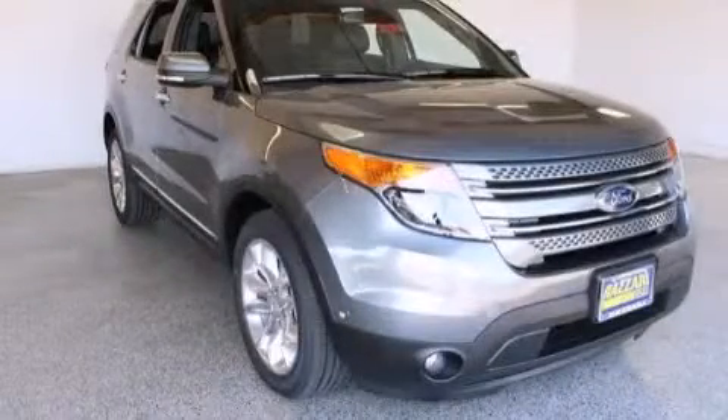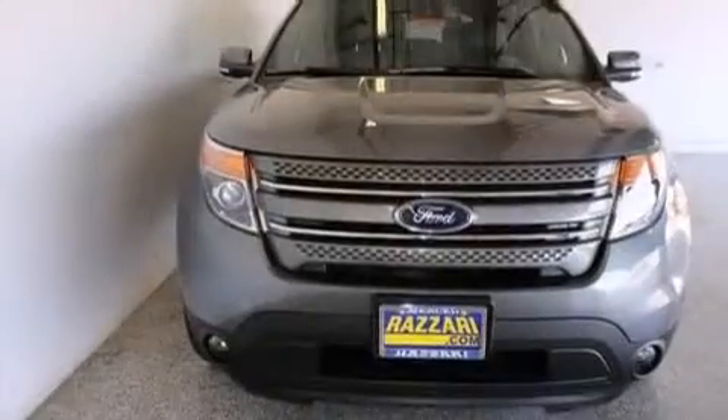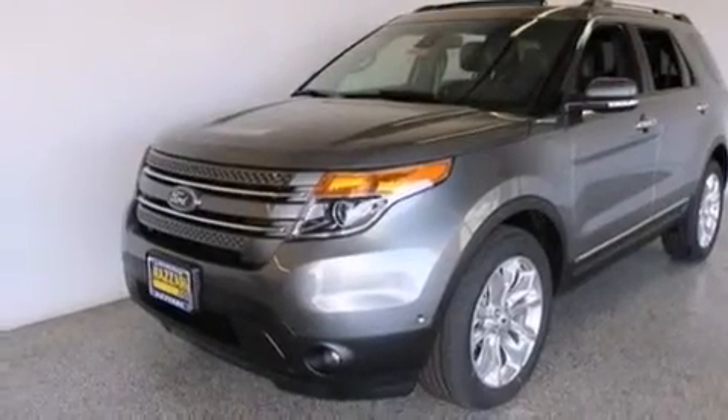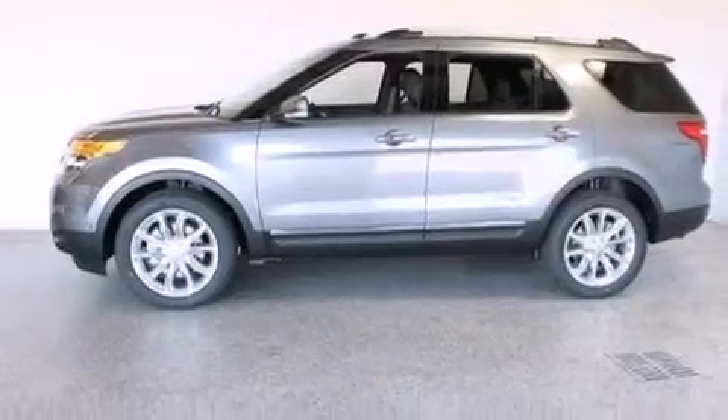This is a brand new 2014 Ford Explorer — a big SUV for big fun. This SUV has a 6-speed automatic transmission, a 3.5-liter V6, and the added safety and control of 4-wheel drive.